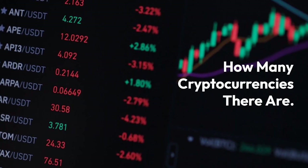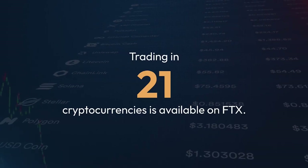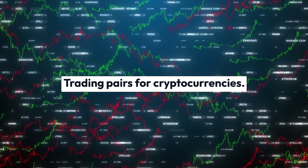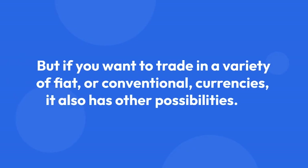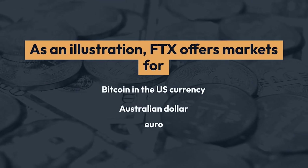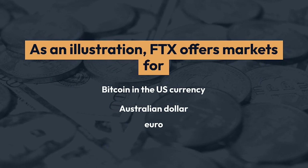How many cryptocurrencies are there? Trading in 21 cryptocurrencies is available on FTX. As for trading pairs, 27 cryptocurrency trading pairs are available on FTX. But if you want to trade in a variety of fiat, or conventional, currencies, it also has other possibilities. For example, FTX offers markets for Bitcoin in U.S. currency, Australian dollar, and euro.